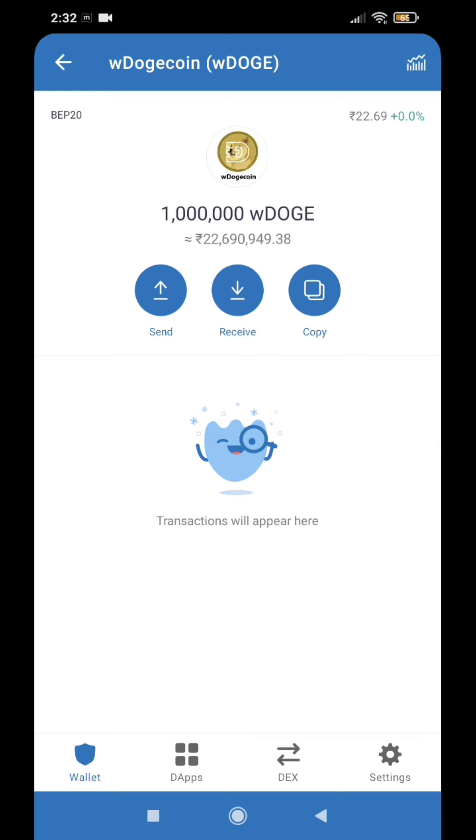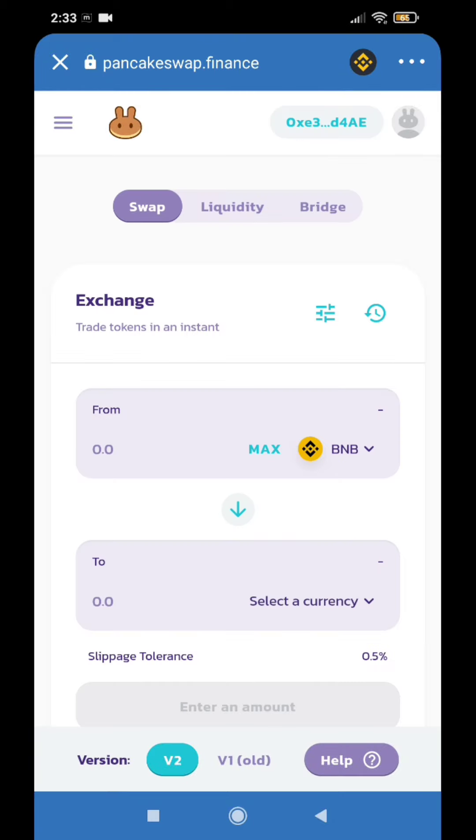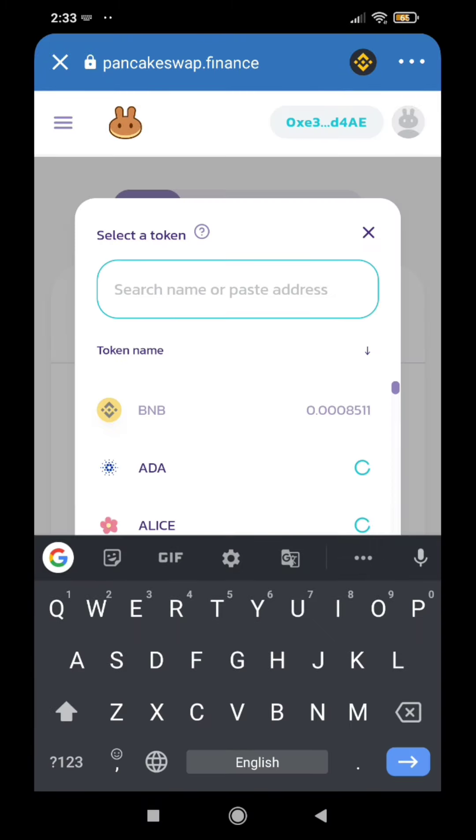We got a glitch. We got to prove it. DApps to make PancakeSwap. We got to type the coin — BNB. Let's check WDoge.